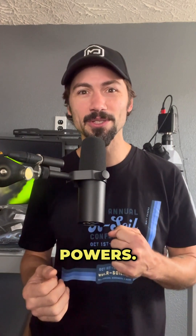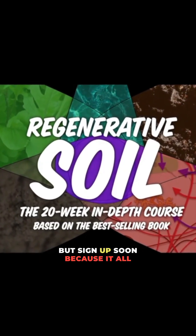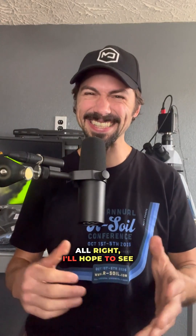I'm Matt Powers. Join us this season in regenerative soil. Sign up soon because it all starts November 3. I hope to see you there.